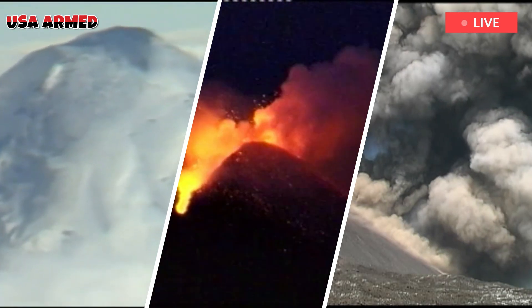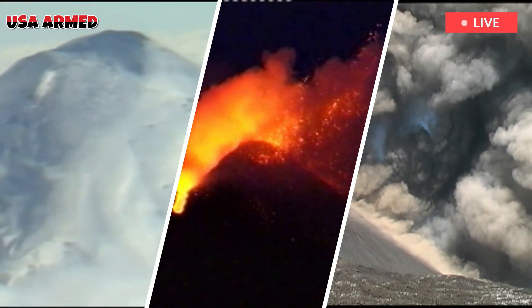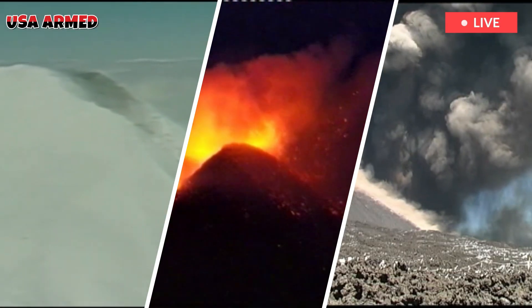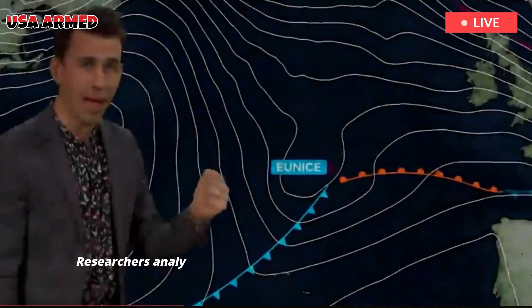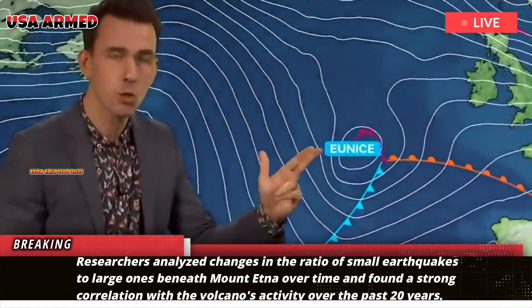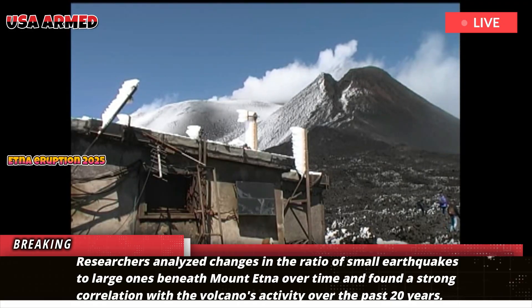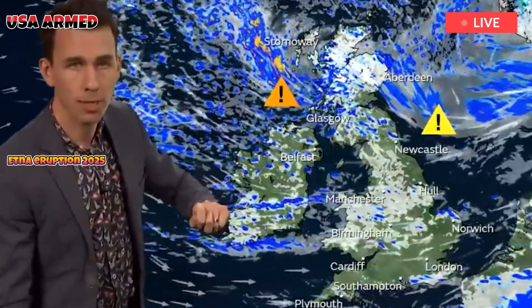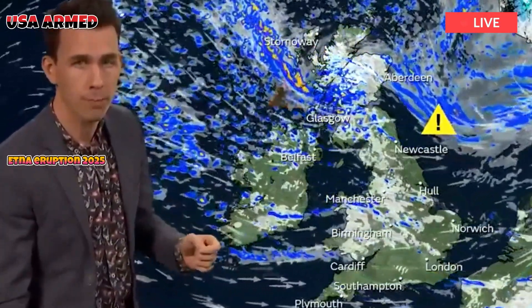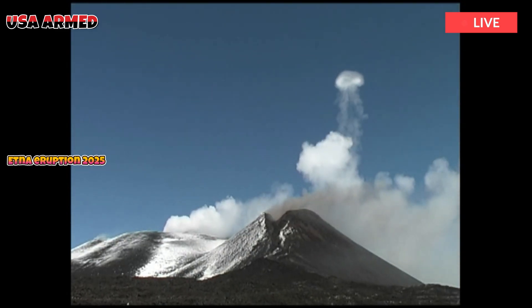Scientists have discovered a new way to predict Mount Etna's next eruption. Researchers analyzed changes in the ratio of small earthquakes to large ones beneath Mount Etna over time, and found a strong correlation with the volcano's activity over the past 20 years. This newfound way to monitor magma movement beneath Mount Etna could help scientists predict when it will erupt.